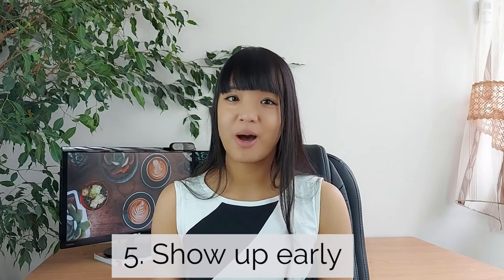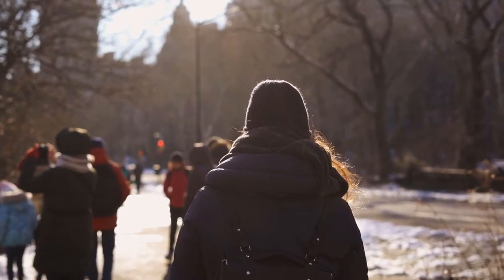My last tip, tip number five, is to show up early. This is very important because it gives you a buffer if anything happens on the way, and it gives you time to familiarize yourself with the environment and the people around you, which will calm your nerves. People are most nervous in an unfamiliar environment, so walk around the building and familiarize yourself with the area. Also, make sure to be nice to everyone — the receptionist and other people around you — because interviewers will often ask them how you were and whether you were a kind, positive, and driven person throughout the whole experience.